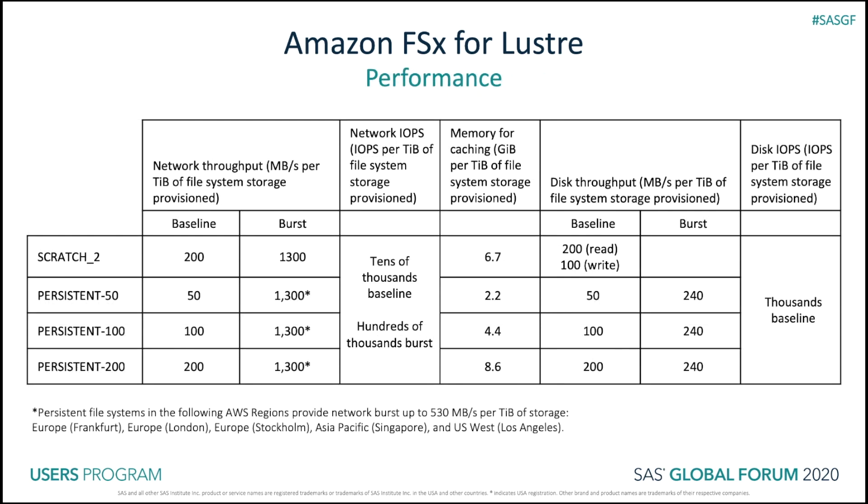Here I'm comparing the performance characteristics of scratch and persistent file systems. The throughput a file system supports is proportional to its storage capacity. File systems scale to hundreds of gigabytes per second of throughput and millions of IOPS, and support concurrent access to the same file or directory from thousands of compute instances. Amazon FSx provides burst read throughput using a network I/O credit mechanism to allocate network bandwidth based on average bandwidth usage. File systems accrue credits when usage is below baseline limits and can use these credits when performing network data operations.